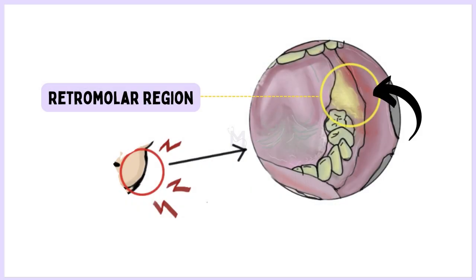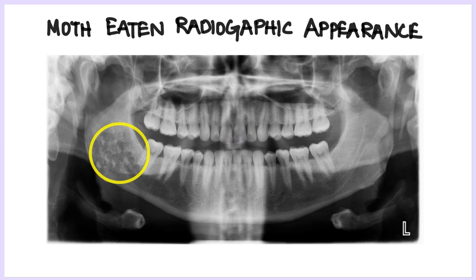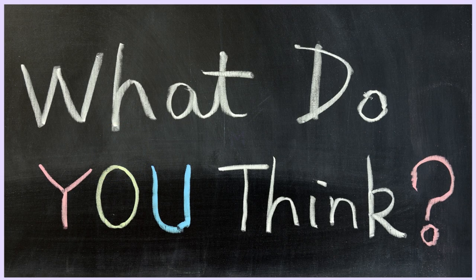The patient underwent an extraction 6 months post-radiation and now complaints of pain in the right retromolar region. On clinical examination, the bone was exposed and a necrotic yellowish covering was seen. On radiographic examination, a moth-eaten appearance was seen. What do you think is the likely cause of this pain?